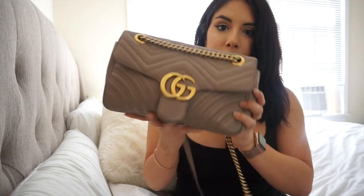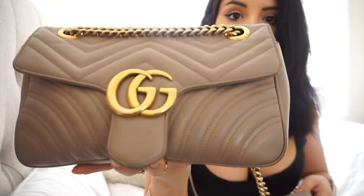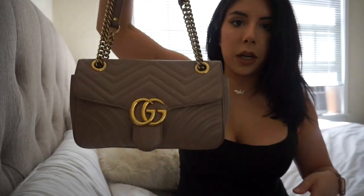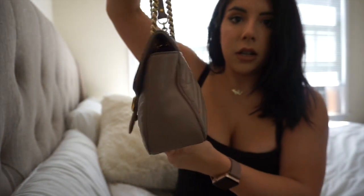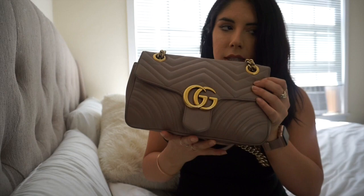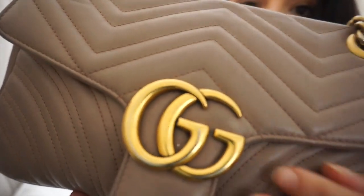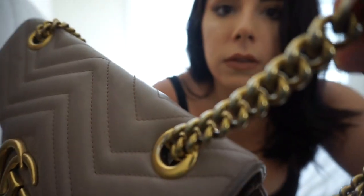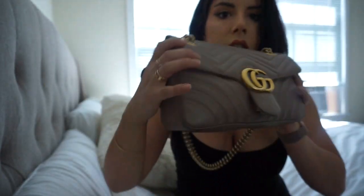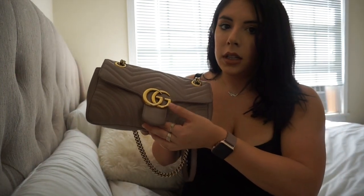So here's the bag — this is the Gucci Marmont bag. It comes with a gold chain and you can make it shorter. When I first got this bag I was in love with it, but now I'm not so sure. It's a $2,000 bag, and if you look closely you can see the gold is already fading to a silvery color, and it doesn't keep its form very well. For a bag this price, it shouldn't fade and should definitely hold its shape better.